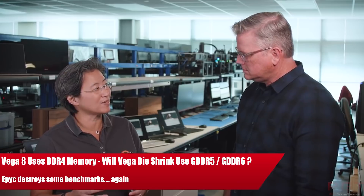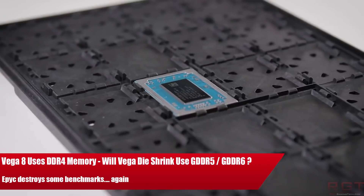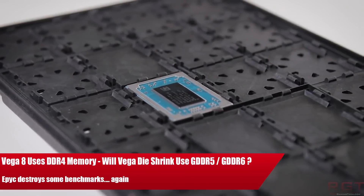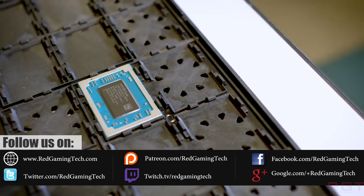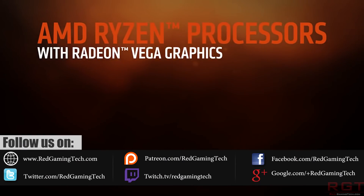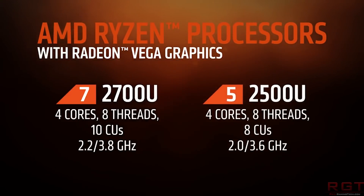Ladies and gentlemen, my name's Paul, and in this video we're going to be discussing and analysing tech news which, as usual, has popped up over the past 24 or so hours. We're going to be starting things out with Vega 8, specifically news that this particular graphics chip in the Vega line-up is going to be utilising DDR4 memory — no HBM2 for you. Then, we'll discuss EPYC, specifically news that two new benchmarks have been broken by AMD's latest and greatest server CPU.